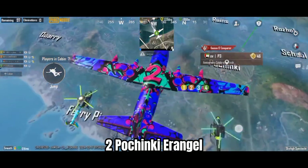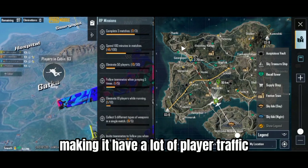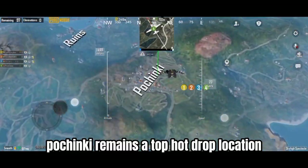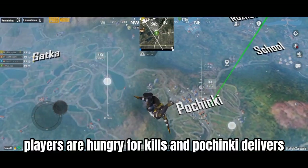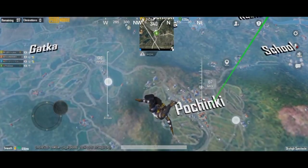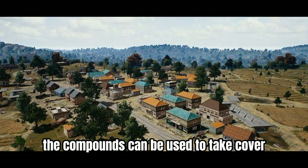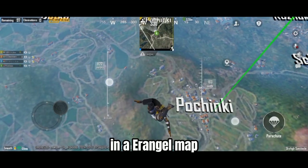Number 2: Pochinki, Erangel. Located in the center of the map, it sees a lot of player traffic. Pochinki remains a top hot drop location. With the KD system, players are hungry for kills, and Pochinki delivers. It offers a good amount of loot due to the numerous compounds available. The compounds can be used to take cover, making it one of the best landing spots on the Erangel map.